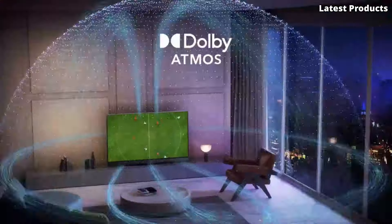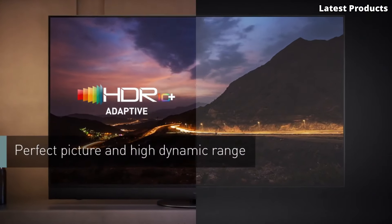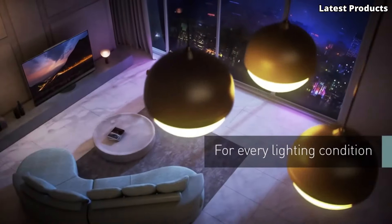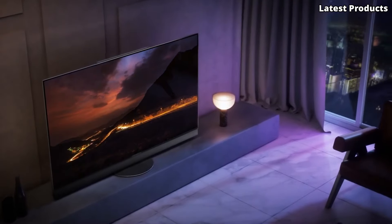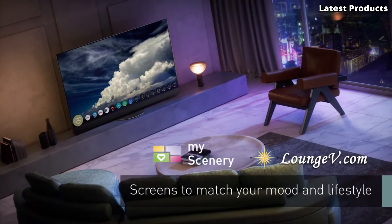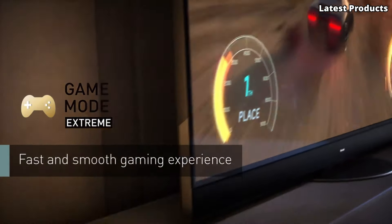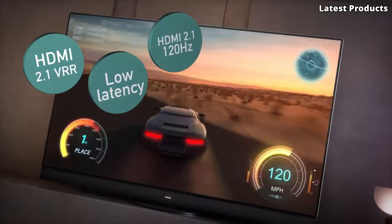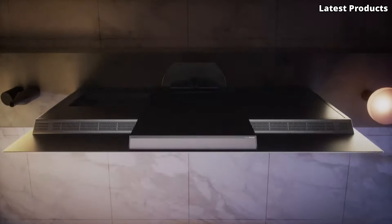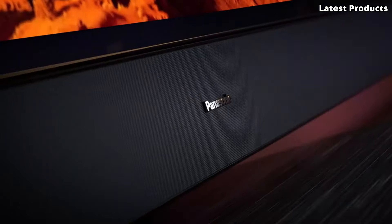Whether you're watching movies, gaming, or streaming your favorite shows, every scene comes to life with unparalleled clarity and detail. The JZ-2000 also boasts immersive sound. With Technics-tuned speakers and Dolby Atmos support, the JZ-2000 delivers a dynamic audio experience that fills the room with rich, immersive sound. With features like Filmmaker Mode, Game Mode, and smart TV capabilities, the Panasonic JZ-2000 offers an unrivaled combination of performance, style, and innovation.